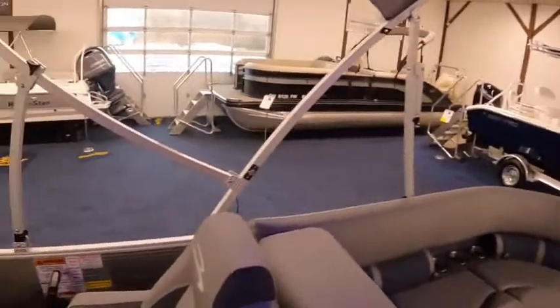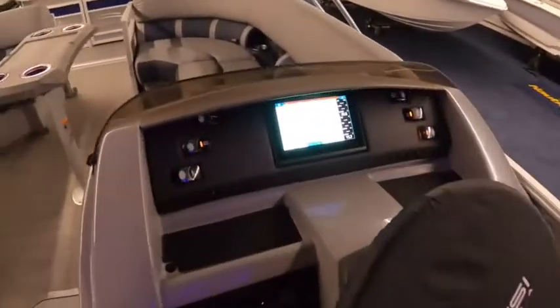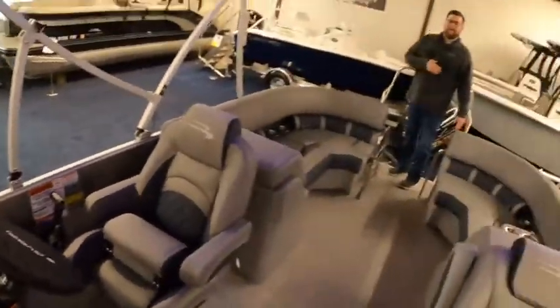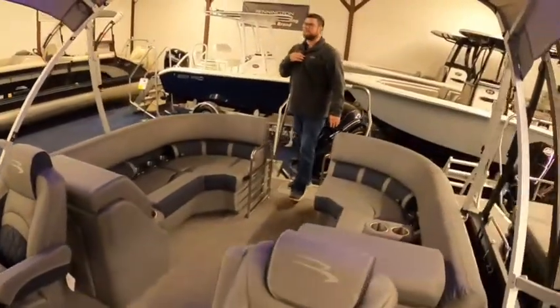You can see this boat and many others at clemensboats.com, and don't forget to like us on Facebook. You can also reach us by phone at 419-684-5365. Thanks, guys.